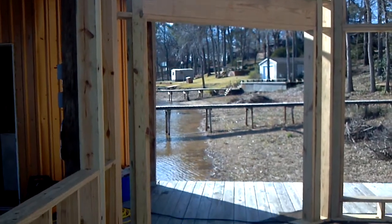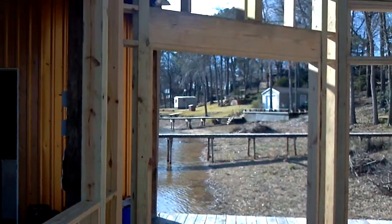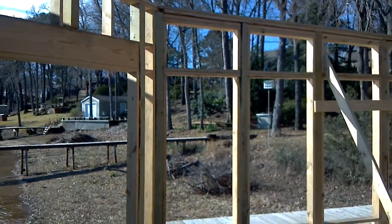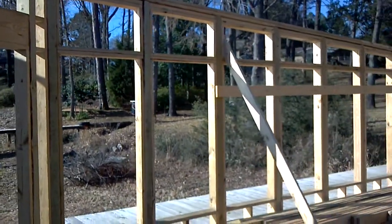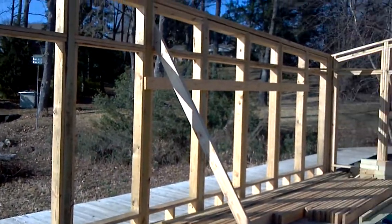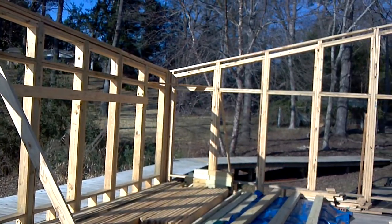Alright, boathouse. These are all windows. There's your dock. This is the wall facing the house.